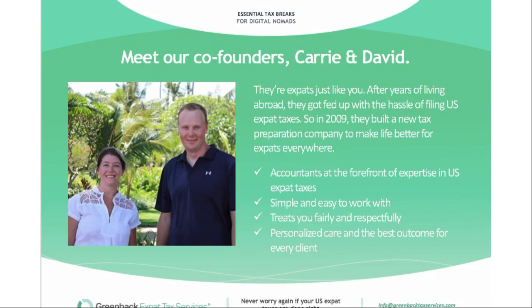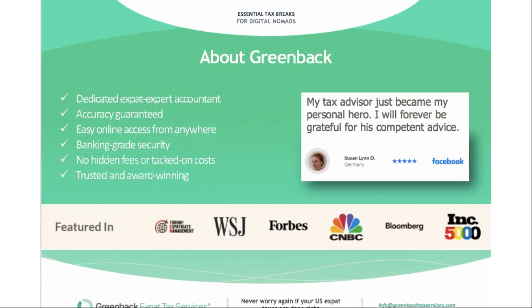To tell you a little bit more about Greenback, our co-founders David and Carrie McKeegan are expats just like you. After years of living abroad, they got fed up with the hassle of filing US expat taxes, so in 2009 they built a new tax preparation company to make life better for expats everywhere. We focus on accountants with expertise specifically in this type of tax work, make the process as simple and easy as possible, and treat everyone fairly. We have dedicated expat expert accountants, an accuracy guarantee, and we sign off on everything we do. We've also been featured in the Wall Street Journal, Forbes, CNBC, the Inc 5000, and Bloomberg.